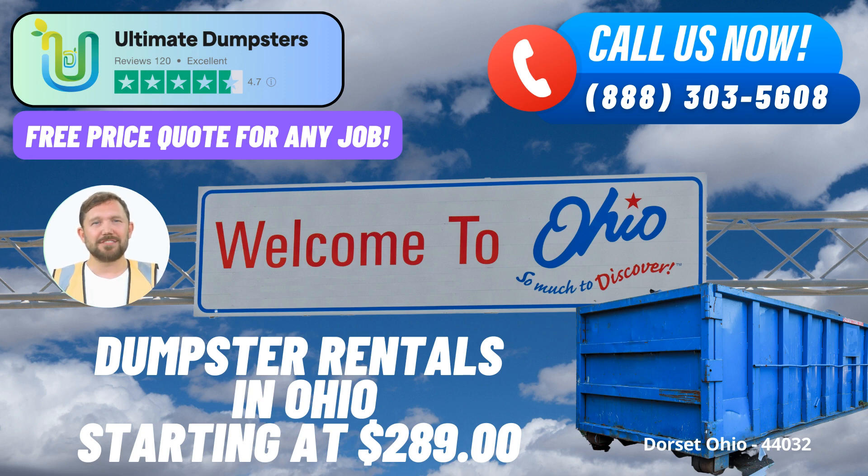Flexible and Affordable Pricing: We believe that quality waste management should be accessible to all. Our flexible and affordable pricing options cater to both residential and commercial customers. With free quotes and estimates for every job, you'll have a clear understanding of the costs involved before committing.